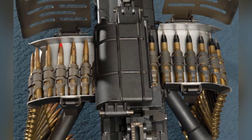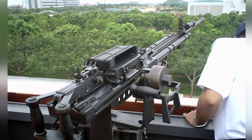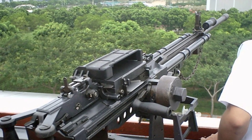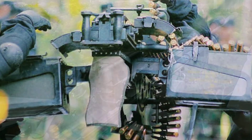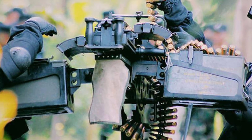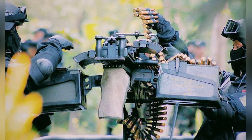Overall, the STK-50MG has been relatively successful, but different countries have different opinions about it. Other countries have also developed similar weapons, such as the American XM3-12 machine gun, which also uses the constant recoil principle. However, its low rate of fire has been the main reason for military rejection, and most countries still continue to use the M2 heavy machine gun.